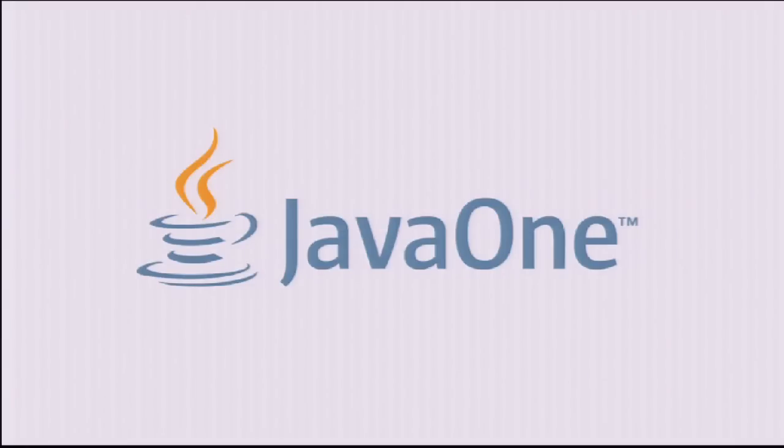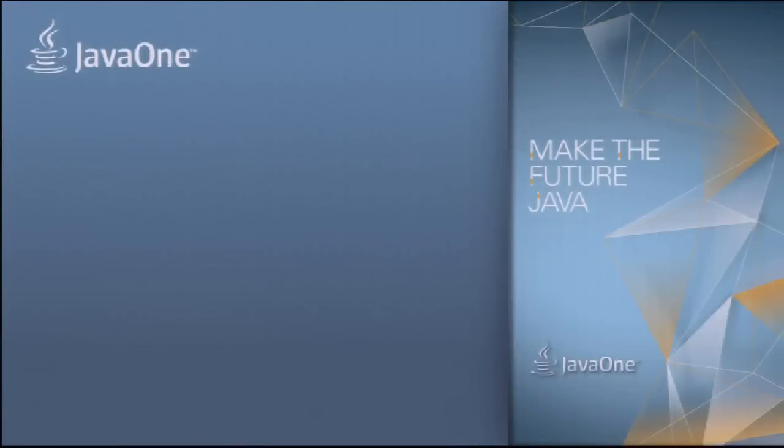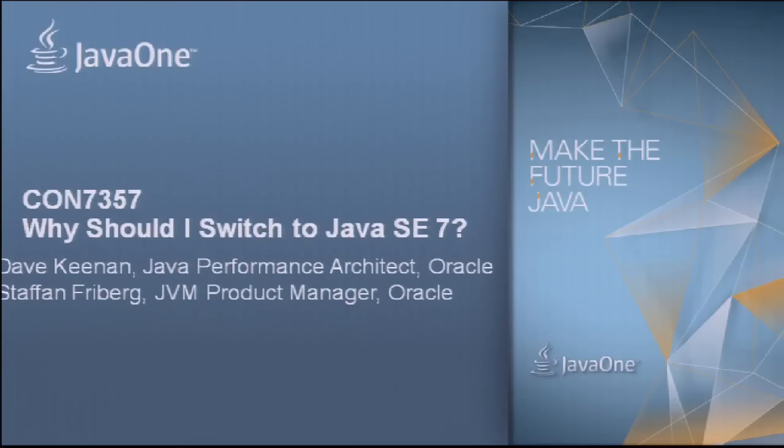Good morning and welcome to Java 1. Great to see so many people here. I'm going to talk today together with Dave Keenan. Dave Keenan is the performance architect at Oracle within Java, both for the JDK libraries and the JVM. I'm product manager for the JVM, so working with Hotspot and JRockit.